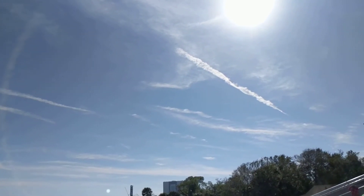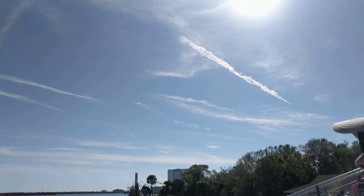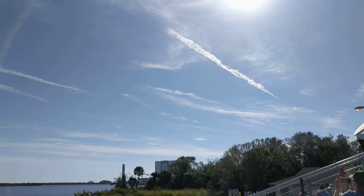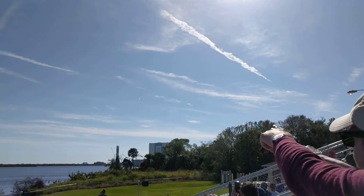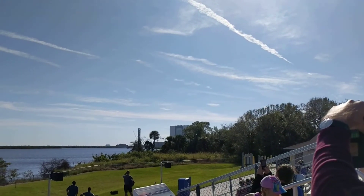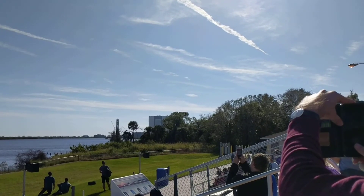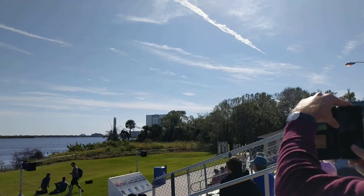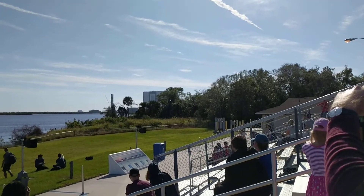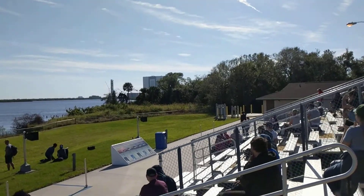We are just seconds away from that landing burn. The first stage on the left-hand side of the screen — you can see it's getting very close to Cape Canaveral. In just a second or two, that landing burn: the center engine will light up and take it softly down to the ground. Yes, we should be seeing that in just a couple of seconds. We're just past T-plus seven. On the right-hand side, the second stage is carrying the Dragon spacecraft towards the International Space Station, our primary mission. On the left-hand side, let's tune in and watch this landing burn. Landing burn is just starting — watch for those landing legs to deploy.